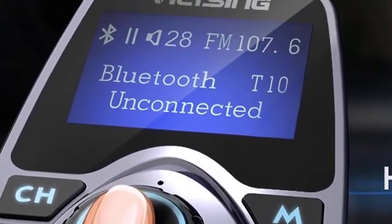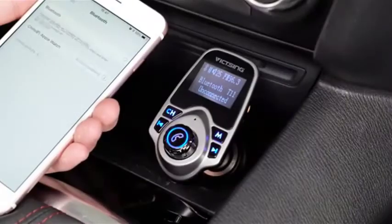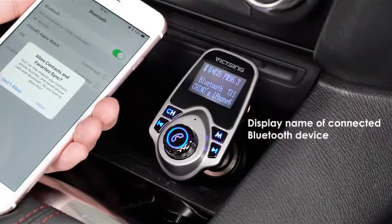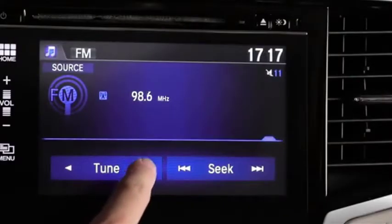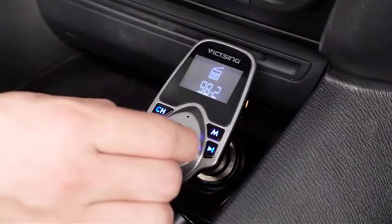Easy to use and power off. Plug it into the cigarette lighter socket, turn your car FM radio on, find an empty radio station, and match it to the transmitter. Then you can pair it with your phone for music. It will power off after long pressing the power button for about 3 seconds.